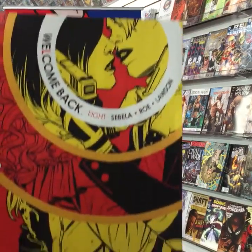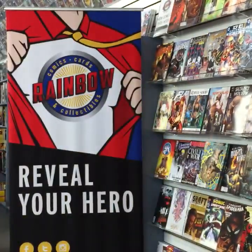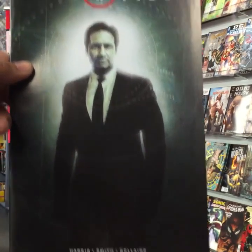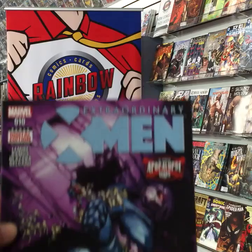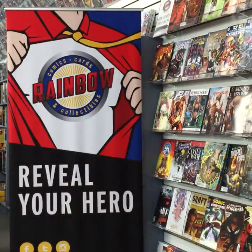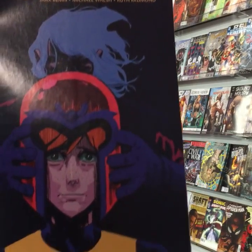X-Files issue two — new series with Mulder on the cover. Extraordinary X-Men issue 10. And The Worst X-Men Ever, number four of five.